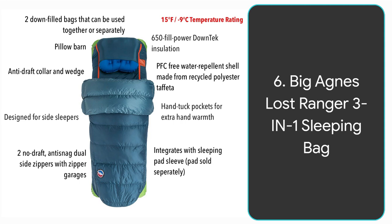Number six is another Big Agnes sleeping bag called the Lost Ranger — a three-in-one design. It's actually two down-filled bags that can be separated and used independently or together as a unit, though using them together captures maximum warmth. It's filled with 650 fill power down tech insulation, so it's really warm and very compressible. It's made of recycled polyester taffeta which is PFC-free — free from chemicals and flame retardants — and it's water repellent. It has hand tuck pockets so your hands don't get cold, and it's been customized for side sleepers.